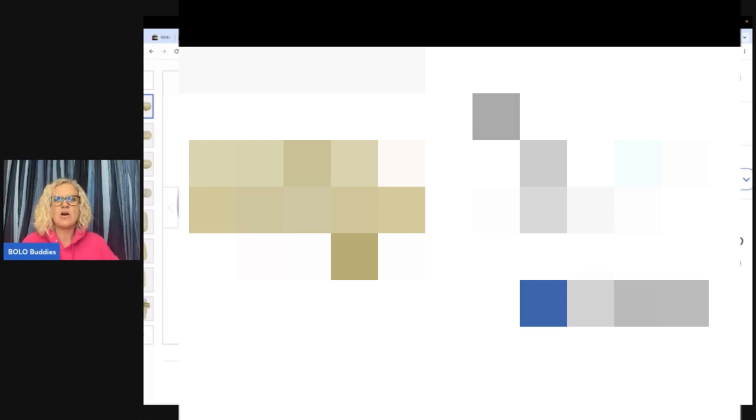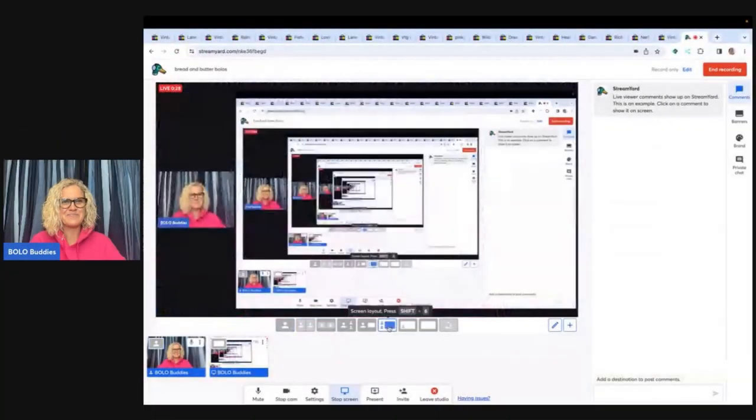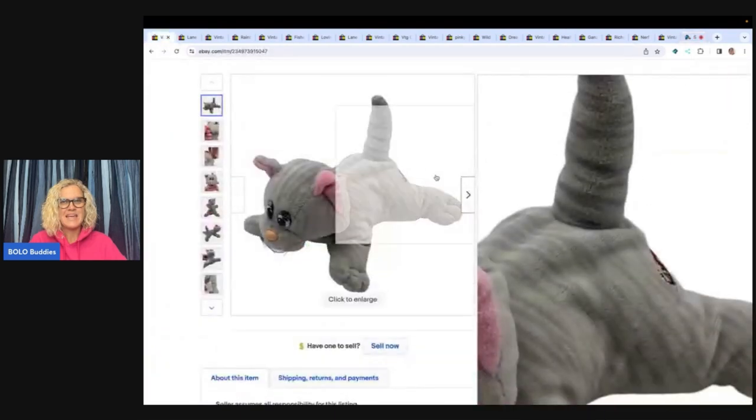Hey bolo buddies, thanks for watching! In this video we are going to talk about my bread and butter bolos. A bread and butter bolo is an item to be on the lookout for that you can buy cheap and flip for a profit. These items I sold for $35 or less, which is also what I consider my bread and butter sales. I'm going to tell you where I got it, what I paid for it, and what it sold for. Let's get started.